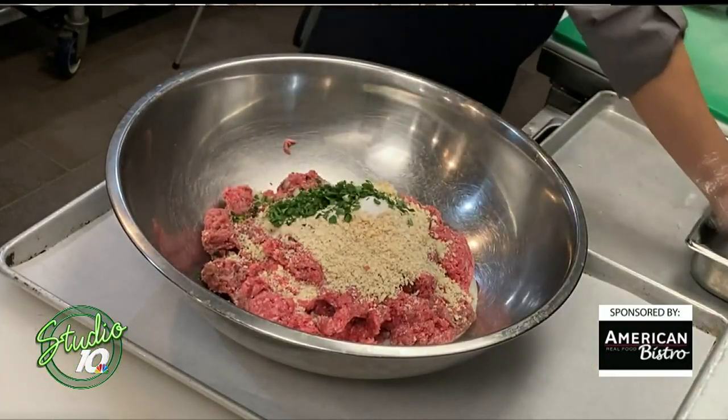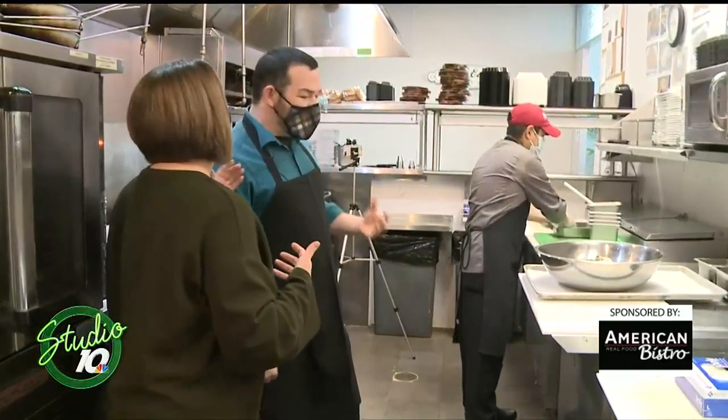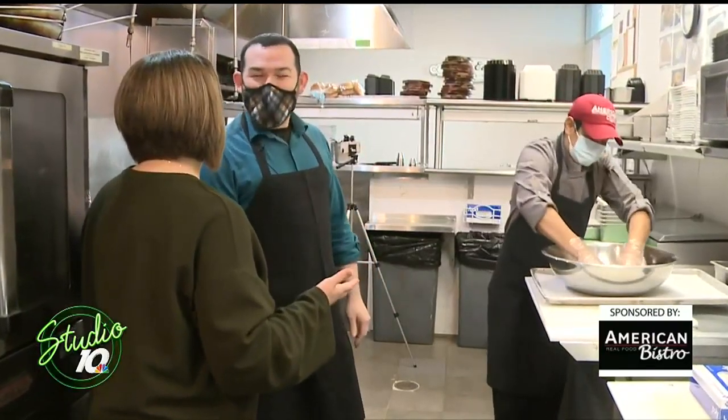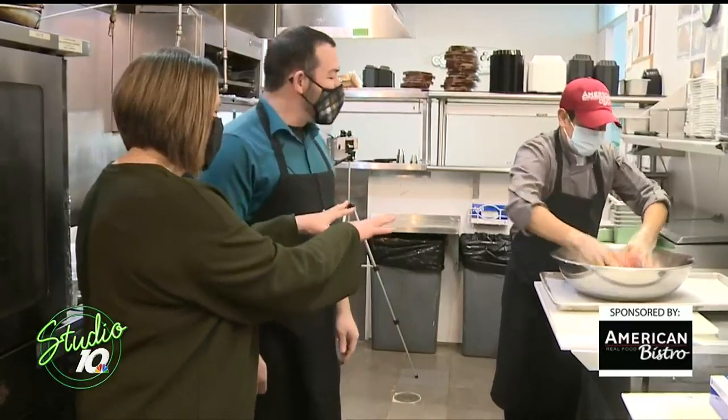Parsley. I can already smell it even through the mask — it smells great. Worcestershire — I can never say it right. Did I just say it right? I think so. I always have trouble with that one myself. So he mixes this up really good.